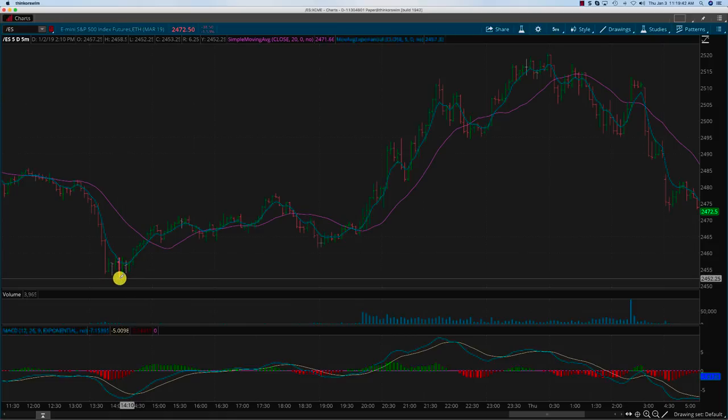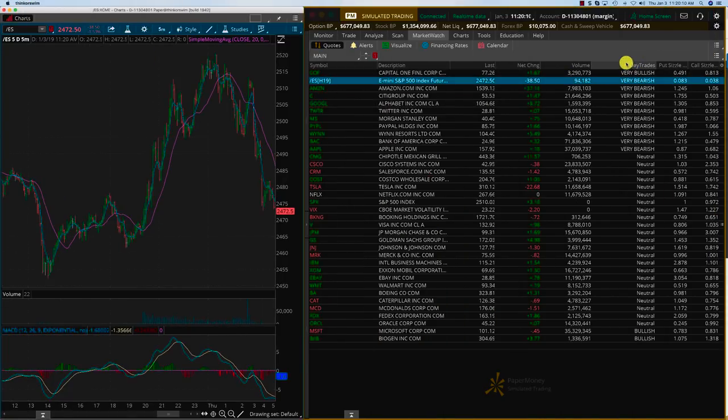In the pre-market, the ES futures had gone down to about 2452. Then it was slowly making its way up as we approached the open. There was a dip, but before the open it started making its way up again. For most of this time, the ES showed very bearish on the market watch list — as per the algorithm, it was showing very bearish. But then a strange thing happened as soon as the markets opened.